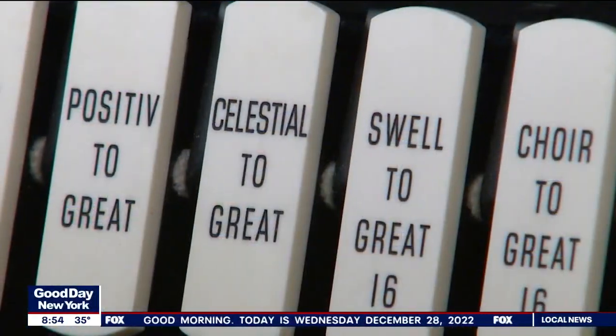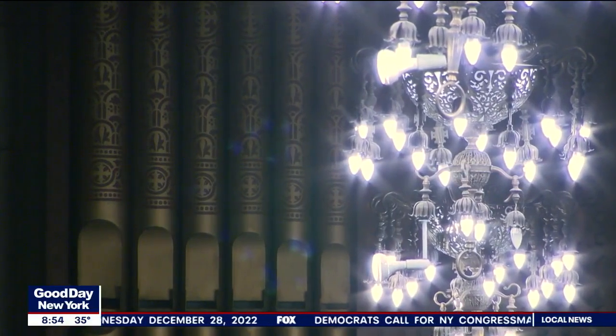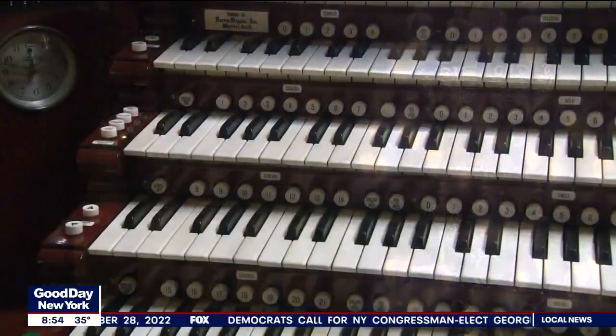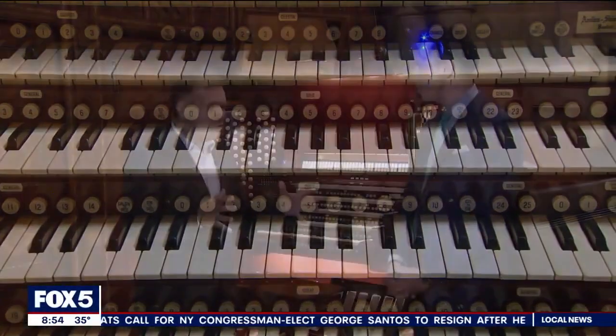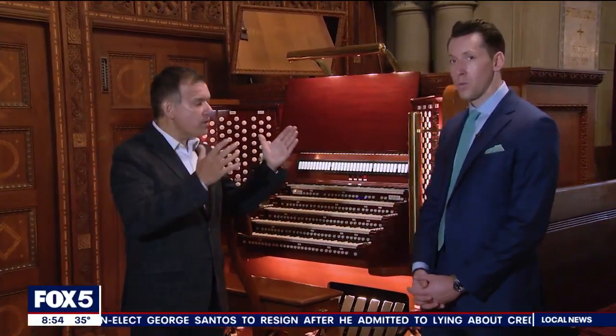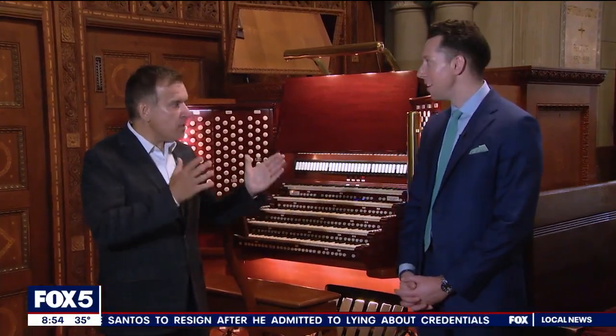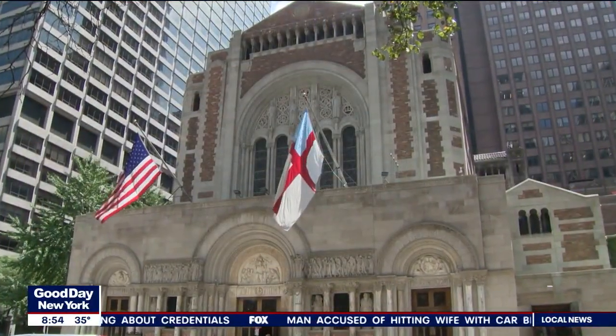To pick one example: when you go to a movie theater, there might be subwoofers to create a low rumble. For the lowest sounds on this organ, there's not one subwoofer — there's a separate 32-foot-long pipe for each of the notes. There are dozens and dozens of those that create a feeling in the room where you can feel the air move around you.